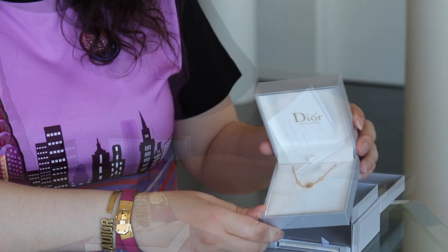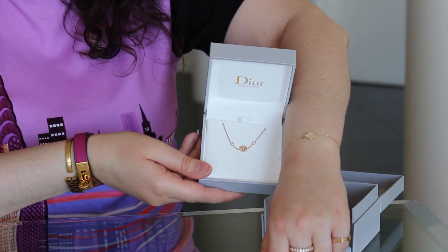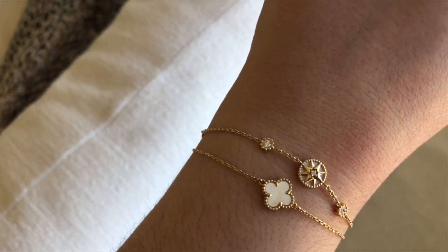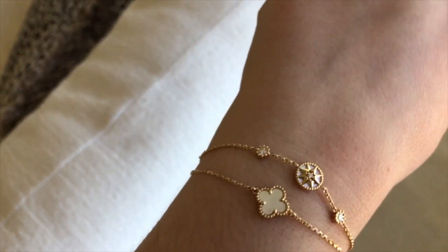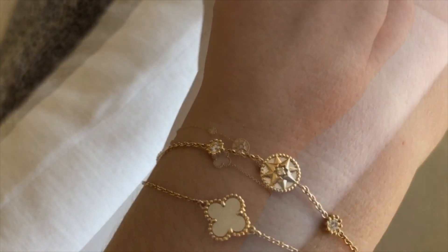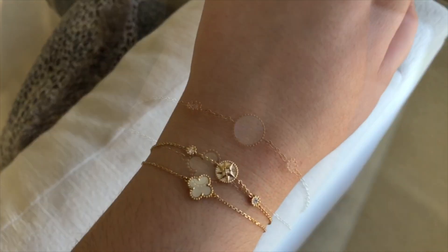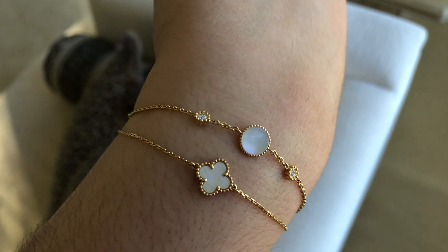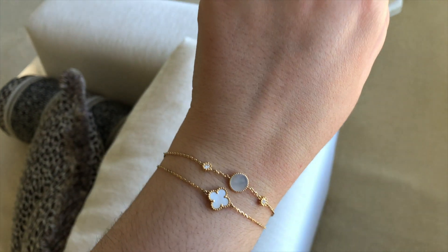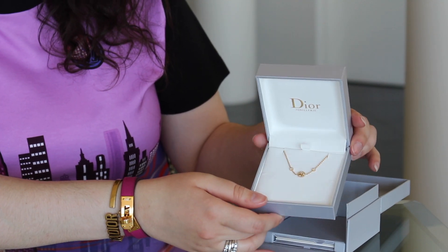I'm really excited to stack this with my Sweet Alhambra from Van Cleef and Arpels. I will show you mod shots so you can see how it looks on the wrist, because I don't think there are a lot of videos and information on these pieces. The Dior fine jewelry is so beautiful — this is 18 karat gold with diamonds and mother of pearl.